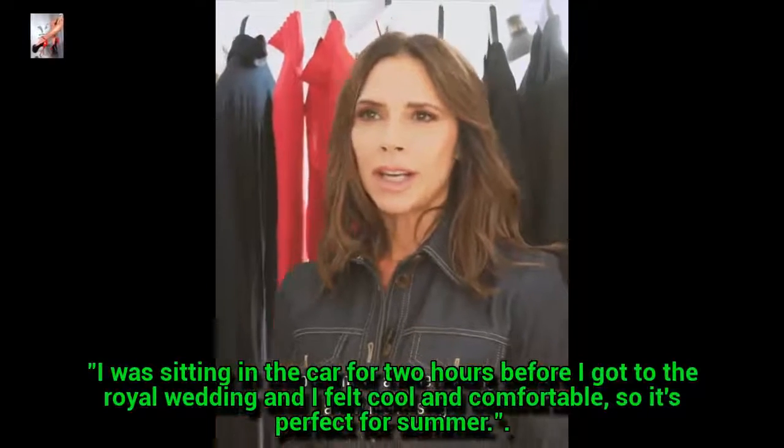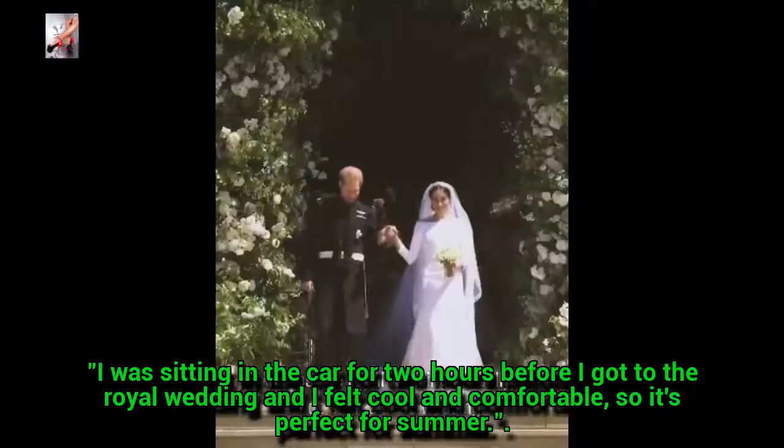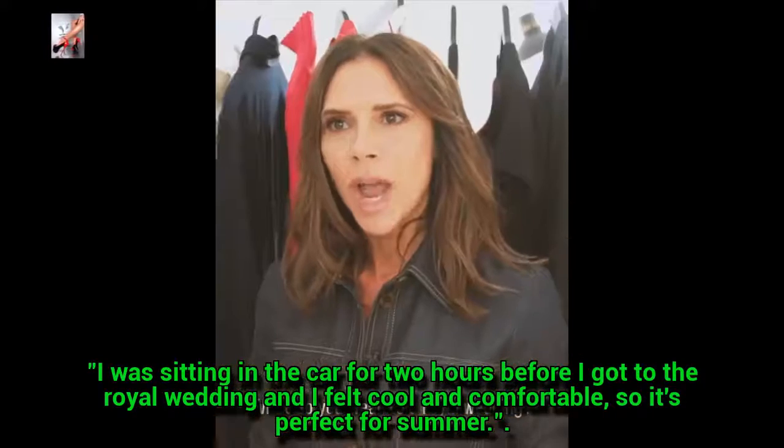So I went to a little wedding a few months ago — it was the royal wedding, actually, not such a little wedding. What do you wear to a royal wedding? she quips in the video that she posted to Instagram on Friday.